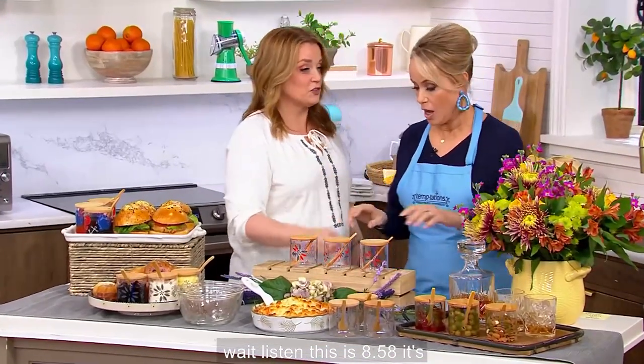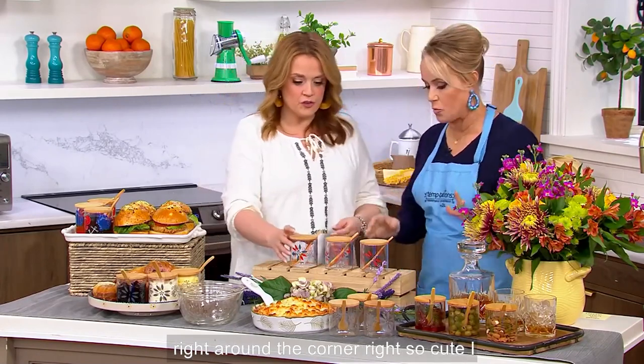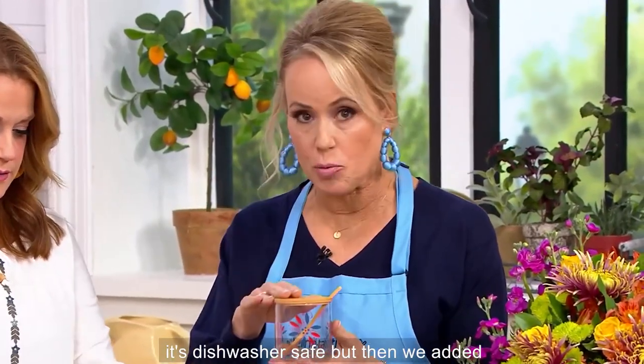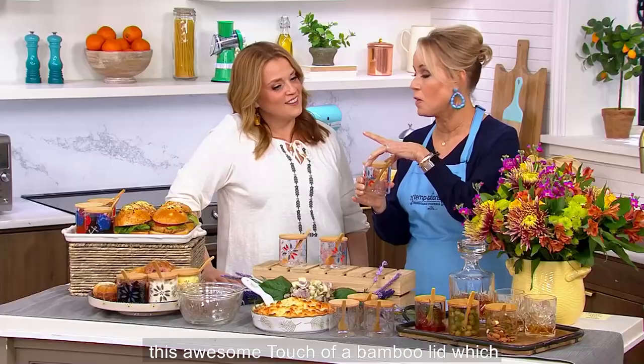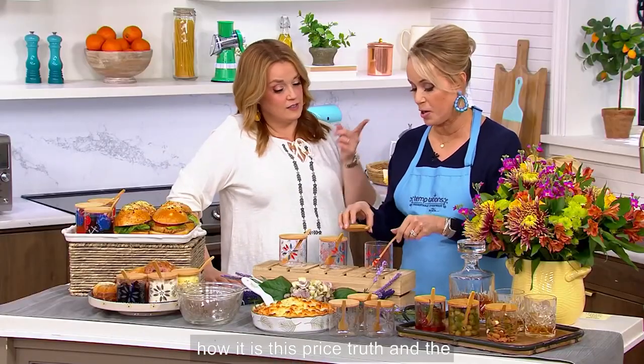This is $8.58 — it's unbelievable. Perfect time of the year. Summer entertaining is right around the corner. So cute. I love our glass because it's lightweight, it's dishwasher safe. But then we added this awesome touch of a bamboo lid, which, by the way, is not inexpensive. I don't know how it is this price.